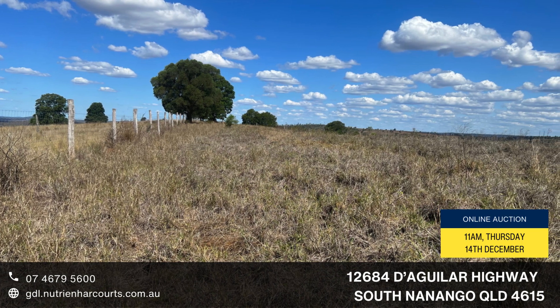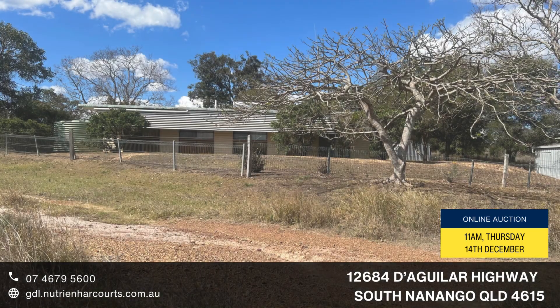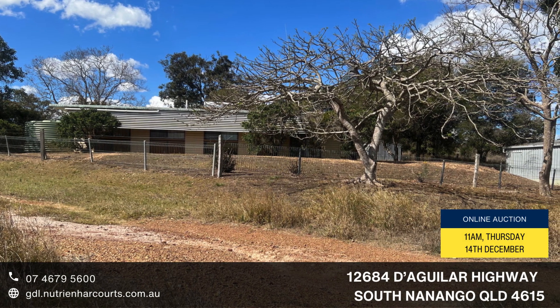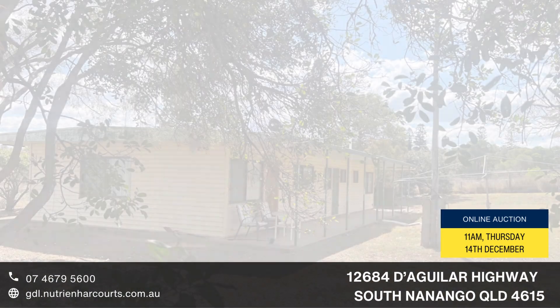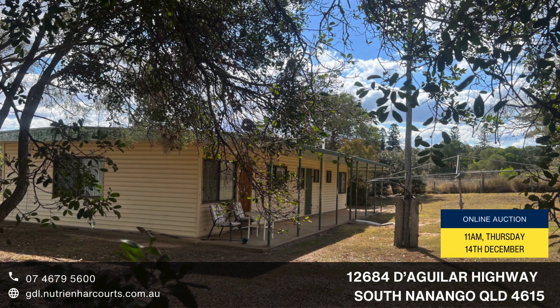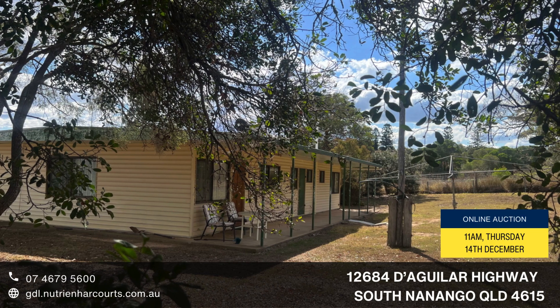Well fenced boundary, deer fenced northern boundary, internal fences in fair condition with laneway to yards, steel cattle yards, race draft, RPM cattle crush, loading facilities, machinery and hay shed.